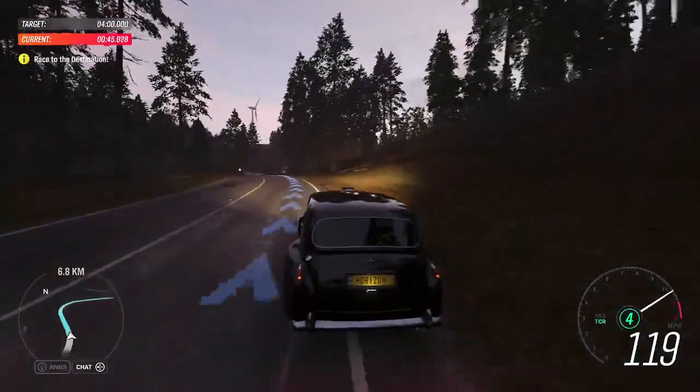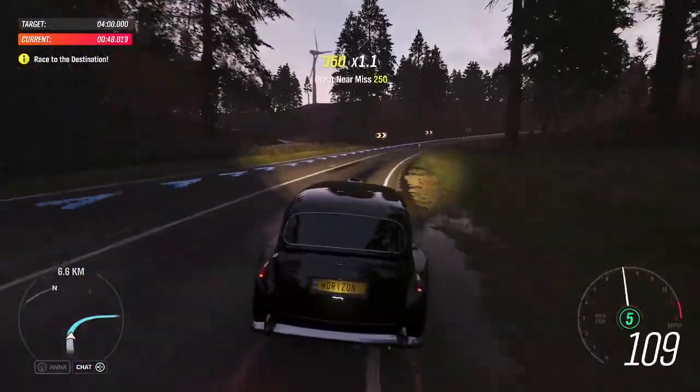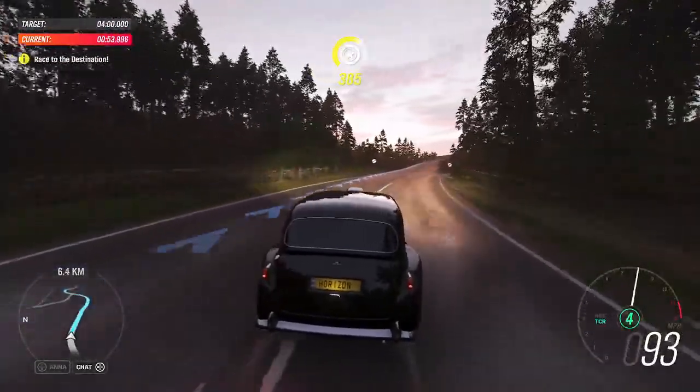Now that's what I call a cab. No clattery diesel engine here. This has a V12 with over 750 horsepower, plus bucket seats. Heated bucket seats, presumably.